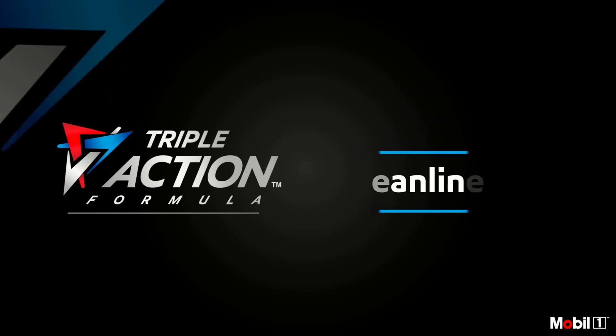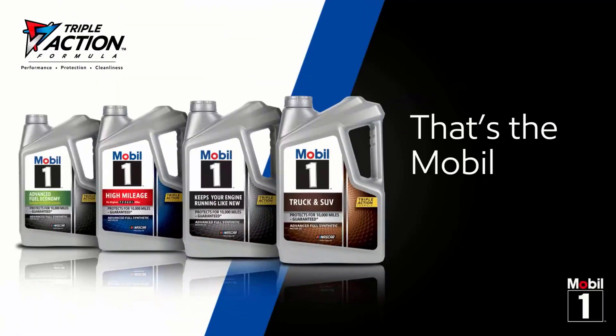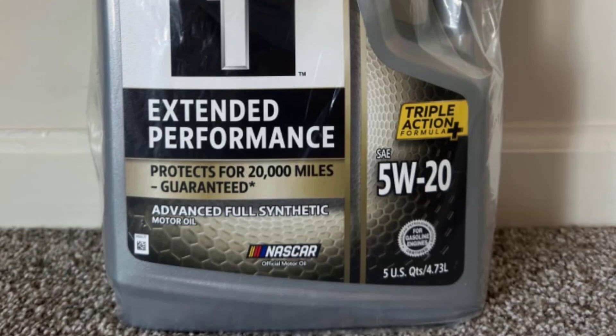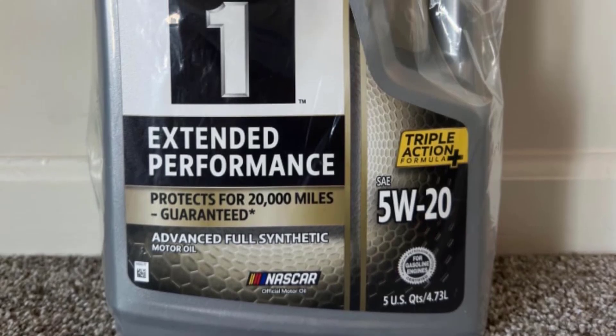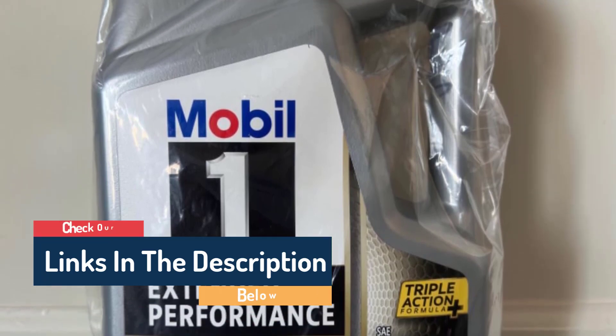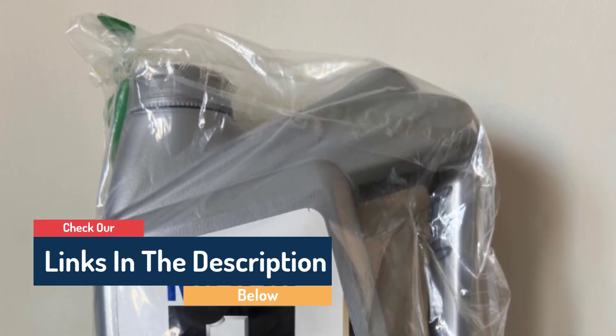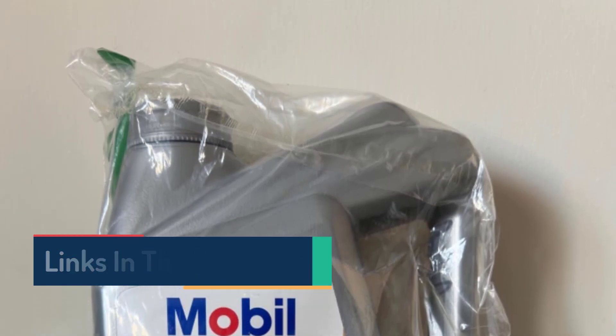With over 32,000 five-star reviews, it's hard to compete with Mobil 1's motor oil. There are numerous reasons buyers love it, but number one seems to be how long-wearing it is. As one customer explained: 'Despite 6,200 miles on the oil, it still looks clean and has not broken down' — a testament to its superior quality.